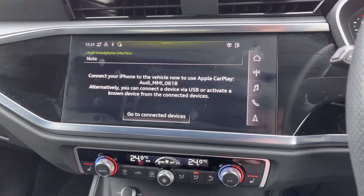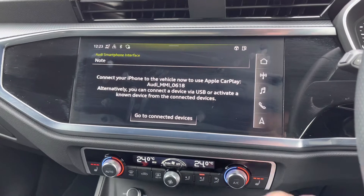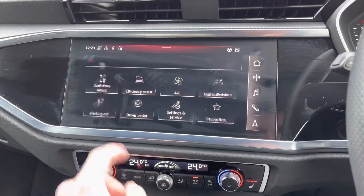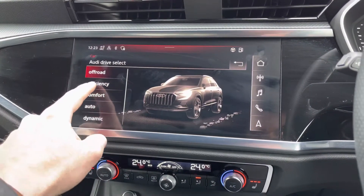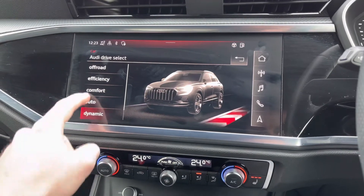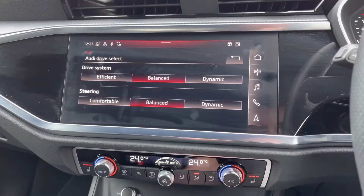Thanks to the Audi smartphone interface, we can use Apple CarPlay and Android Auto — I'll leave the link at the top right-hand corner of the screen to show you how to set this up. Heading into the car settings is where you'll find the Audi drive select mode, letting you choose from off-road, efficiency, comfort, auto, dynamic, or individual, where you can customise the drive system in response to your personal preferences.